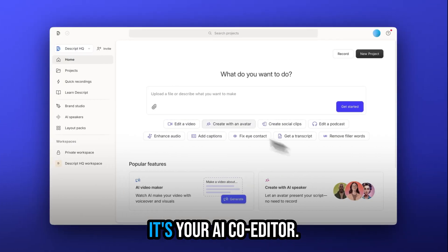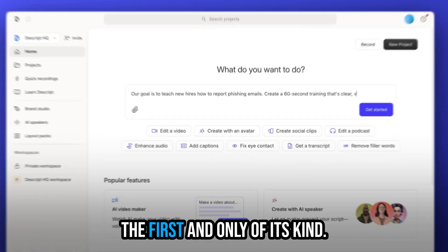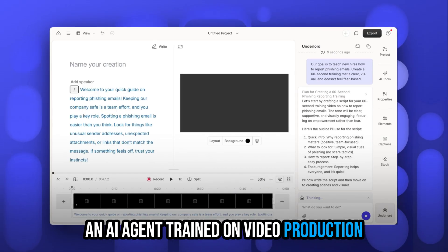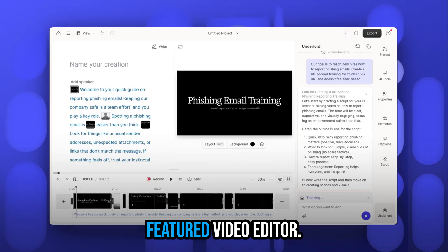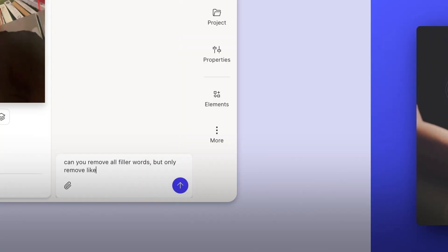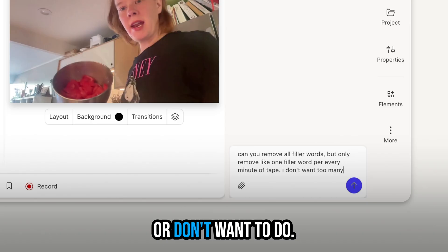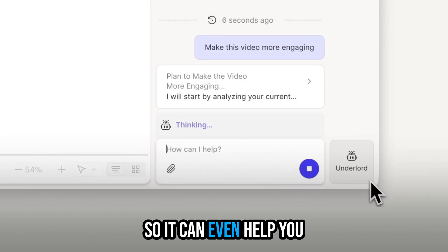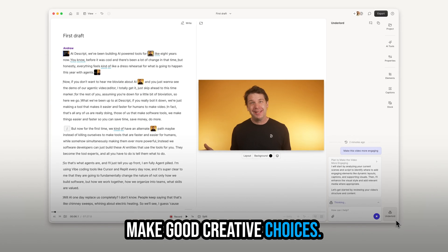What's Underlord? It's your AI co-editor — the first and only of its kind. An AI agent trained on video production and built right into a fully featured video editor, so it can edit your video start to finish, or just do the stuff you don't know how to do or don't want to do. And it has judgment, so it can even help you make good creative choices.